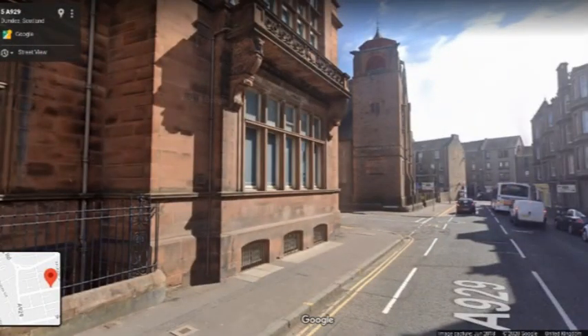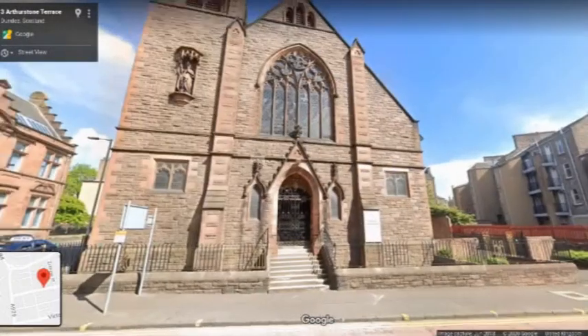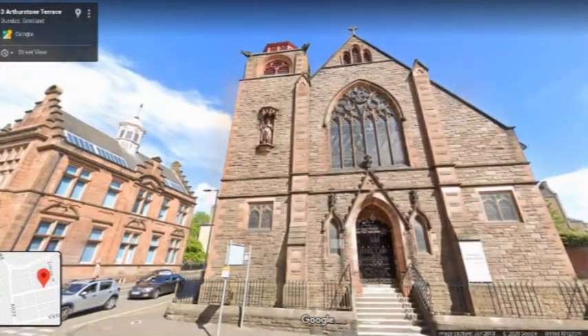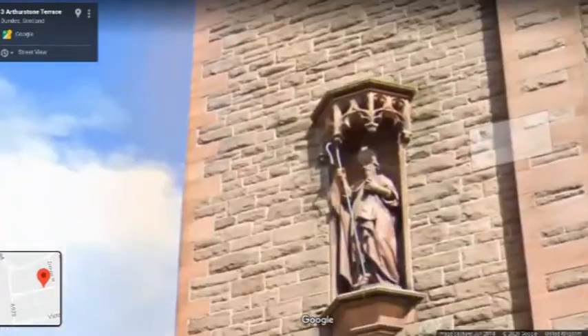We're heading next door to another of the real architectural gems of Stobbswell. This is St Patrick's Church — again a wonderfully decorated building. This one was by local architects T.M. Cappen and W.G. Lammond, 1897, and as you can see it has some rather nice gargoyles and also this rather nice statue of St Patrick.